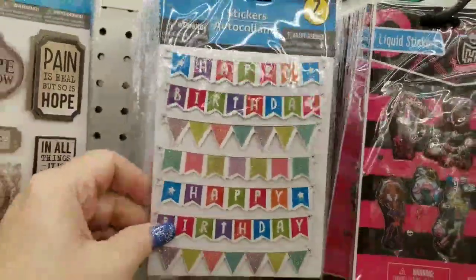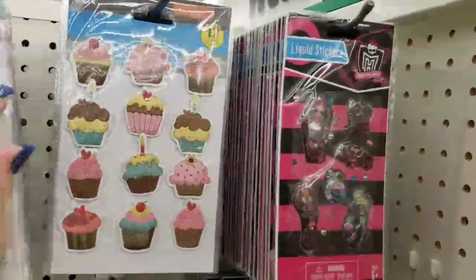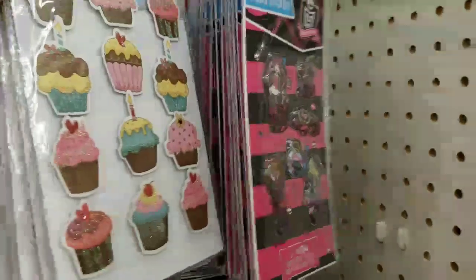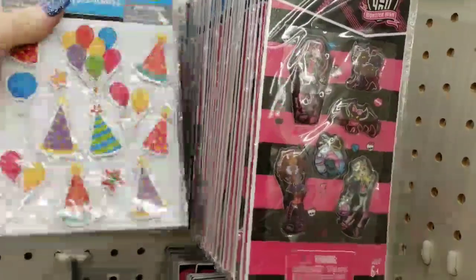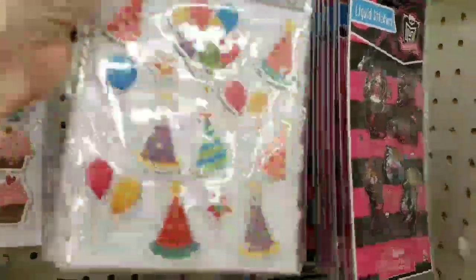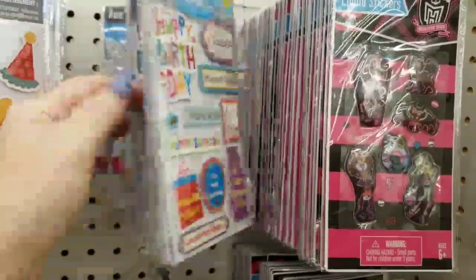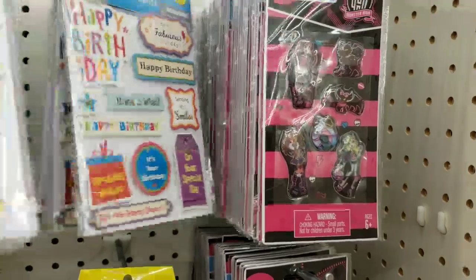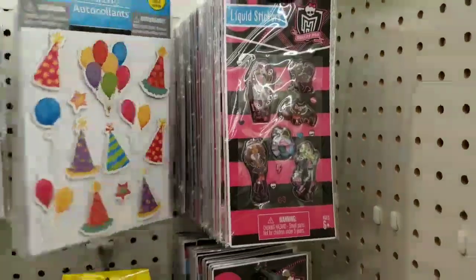We have these really cute happy birthday little banners — we've got the cupcakes, the birthday hats and balloons. Grab them while they have them, guys, because when they're gone they're gone. You may not see them for quite a while.